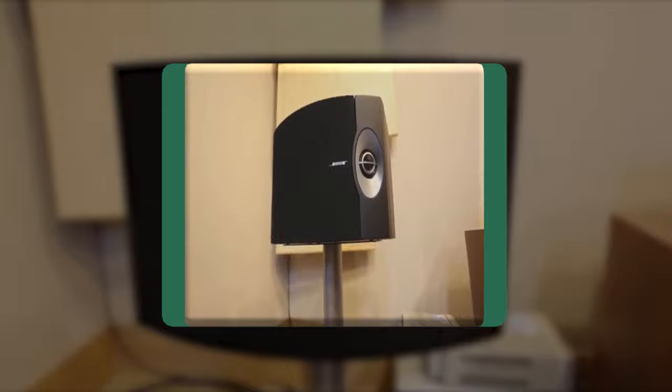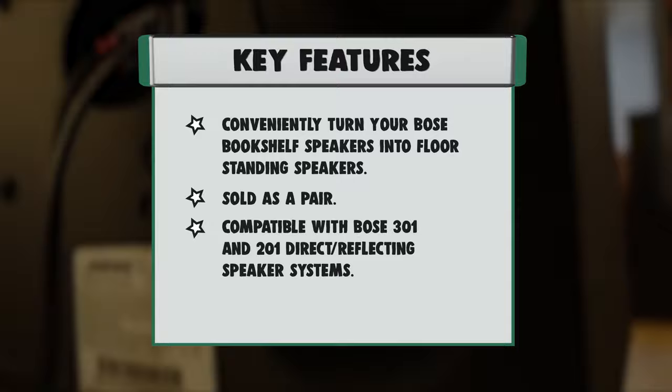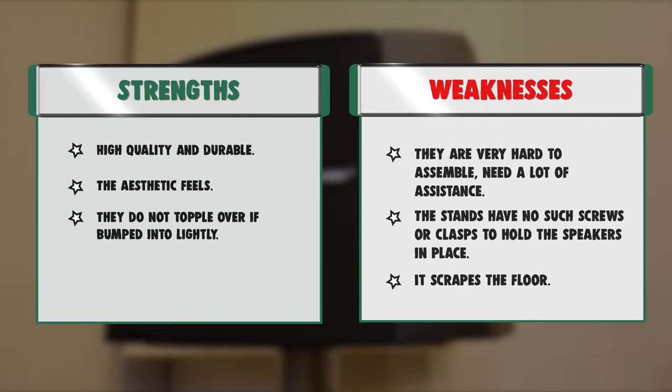Strengths: high quality and durable, great aesthetic feel, and they do not topple over if bumped into lightly. Weaknesses: they are very hard to assemble and need a lot of assistance. The stands have no screws or clasps to hold the speakers in place, and they scrape the floor.